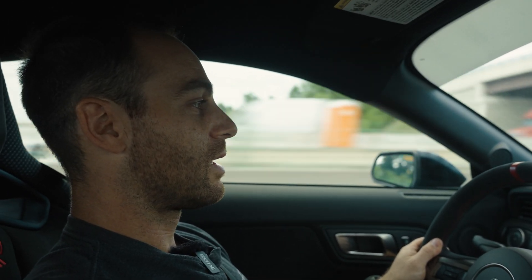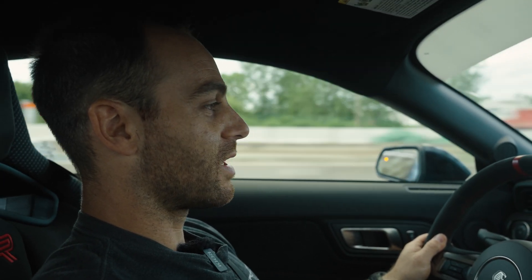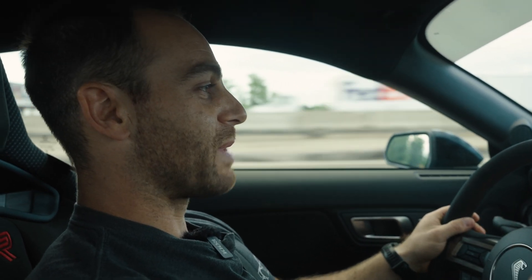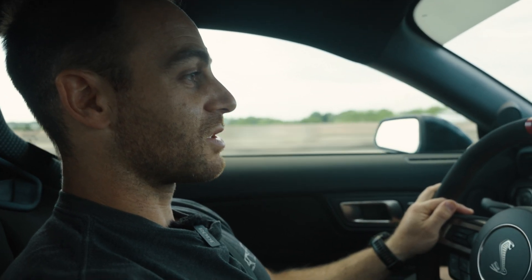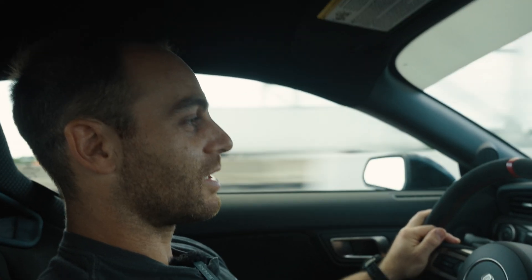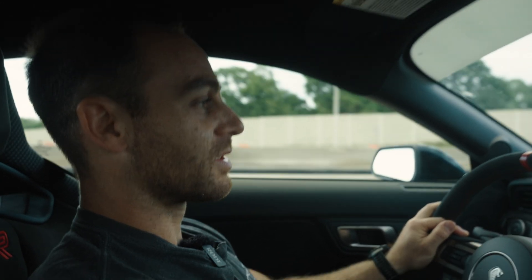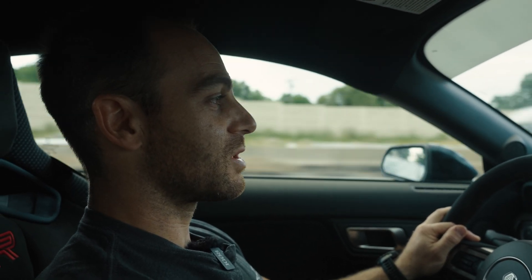We have to scan the transmission at this point — long story, actually kind of a dumb story. From the factory, the plastic pan deforms. We scanned the factory pan and it's basically bowed in the center, and we took that as how the pan was designed — but it's actually supposed to be straight. So we're going to grab the bolt pattern from the aluminum side of the transmission, which doesn't deform like plastic, and we'll be making our own pans out of 6061-T6 aluminum, machined in-house on our five-axis CNC machines.